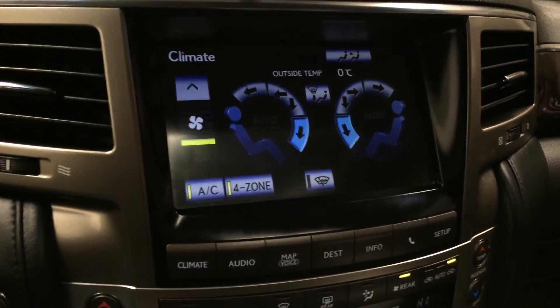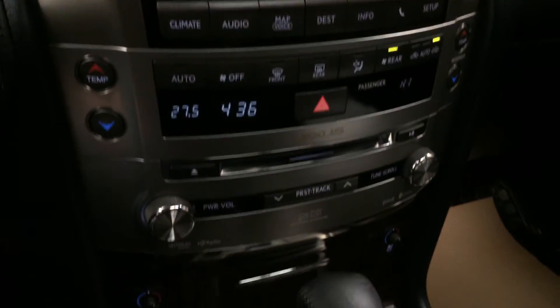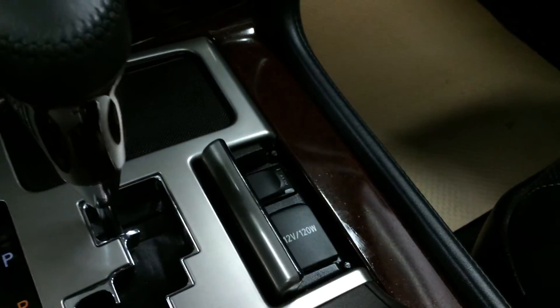Four zone independent climate control, AC, front and mirror defrost, heated side mirrors, heated and ventilated front seats. You have your power ECT and second start, plus audio inputs and a power outlet located here.